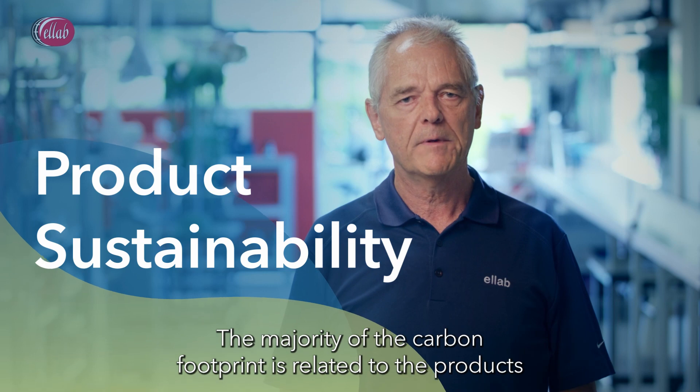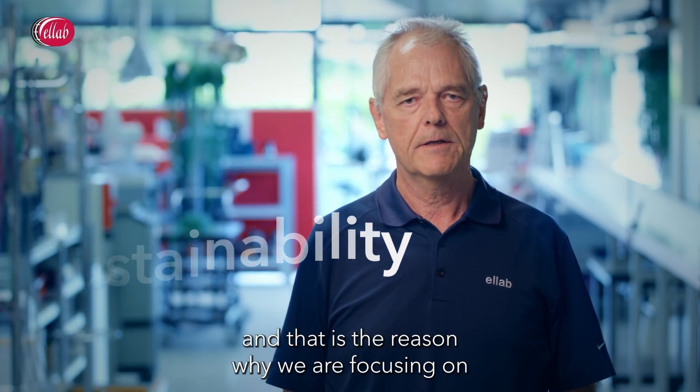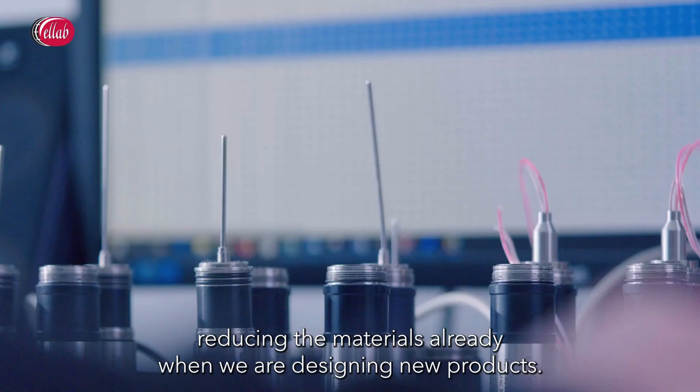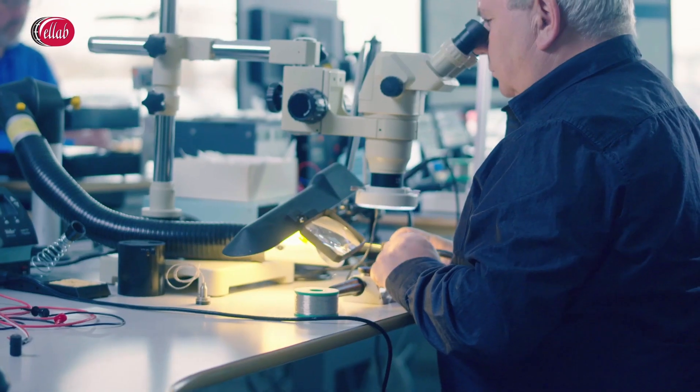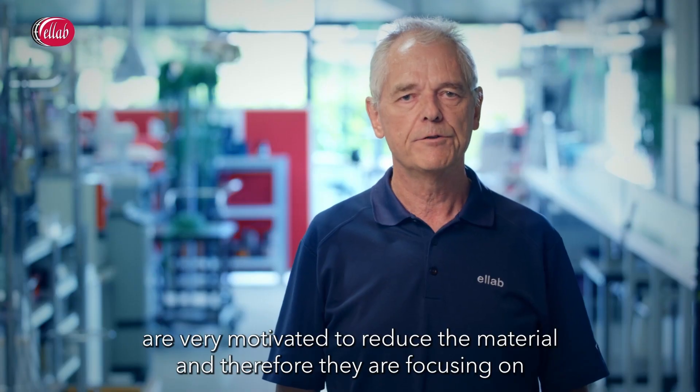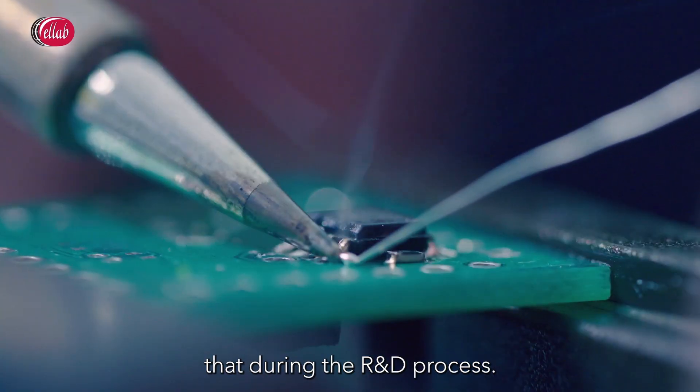The majority of the carbon footprint is related to the products, and that is the reason why we are focusing on reducing the material already when we are designing new products. It's very good for us to see that our engineers are very motivated to reduce the material, and therefore they are focusing on that during the R&D process.